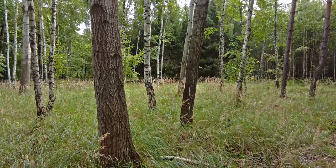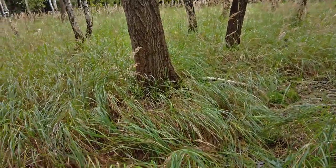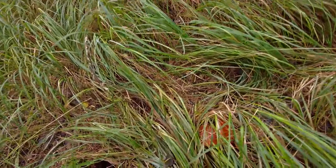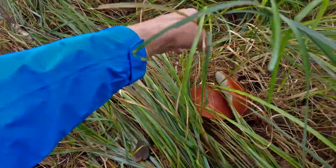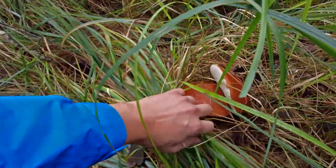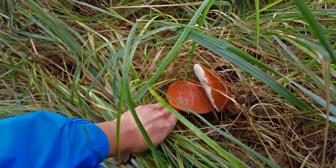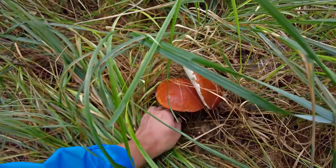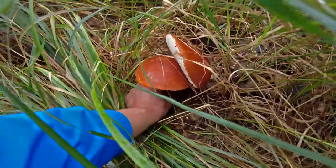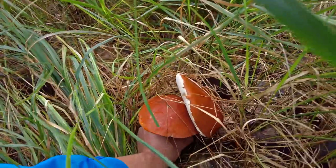Just behind one tree there are more of them. It looks really great — here we have two pieces and they look very fresh. You can see the spore side, the bottom side of the head, is white. They are growing next to each other and are very huge.